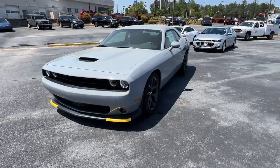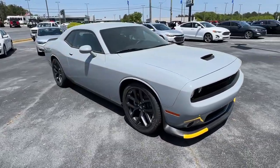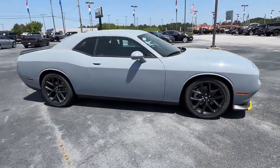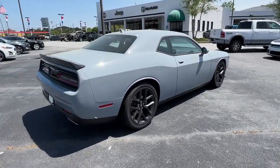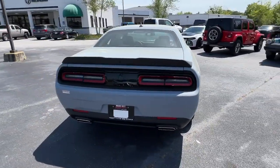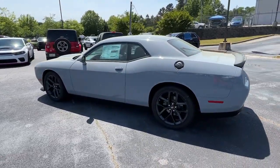Look no further than the 2022 Dodge Challenger. The Challenger delivers menacing power, controlled handling, advanced cockpit technology, fine craftsmanship, interior comfort, and engineering that prioritizes safety and efficiency. These are just some of the great options this vehicle comes with.